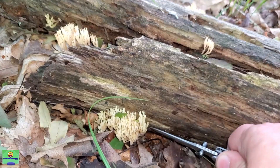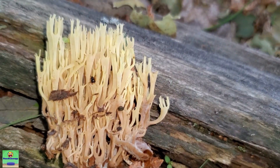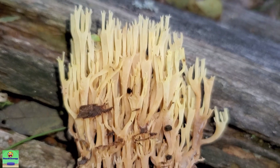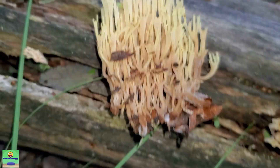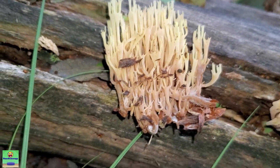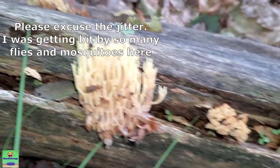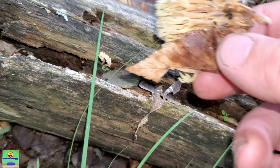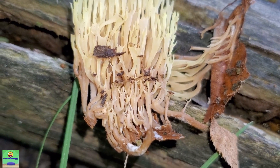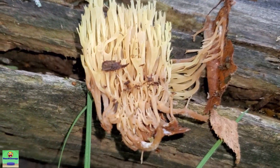Let me cut off this one on the bottom because it seems to be the freshest. One thing you'll notice is they do have a yellowish tint when they're very young — that yellow at the tips goes pretty much down the length of the entire fruiting body. Once they get older they'll start to get a little browner toward the parts that grow out of the wood. As long as they're not mushy and have no visible mold, these are a very safe edible mushroom.